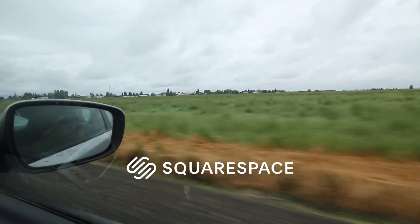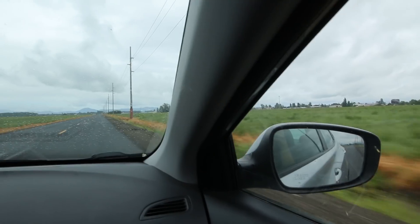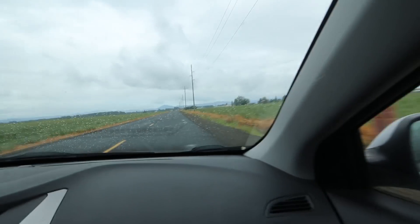Big thanks to Squarespace for sponsoring this video. Kelly and I were both really excited to go to Maker Faire. Were you at Maker Faire? Yeah!